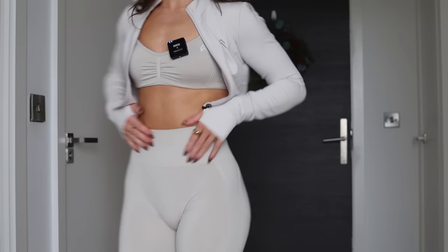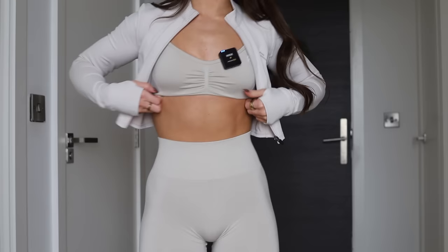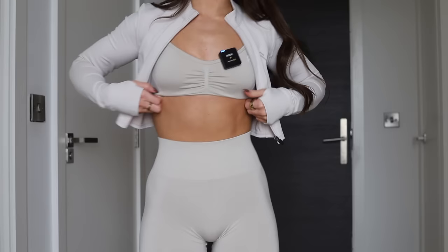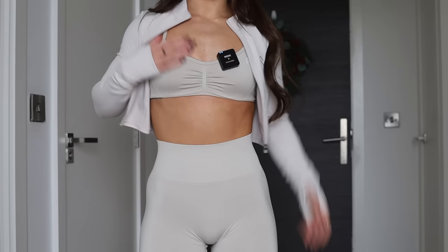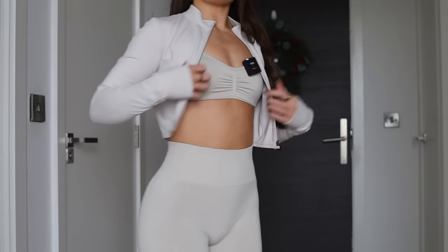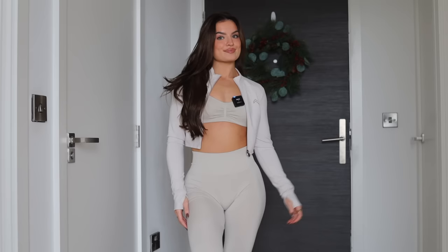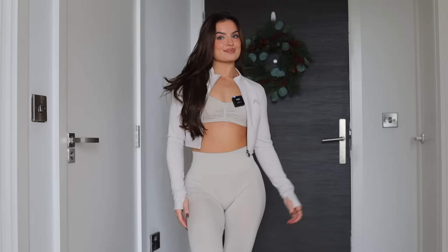The effortless strappy bra is so flattering with the scrunch in the middle. I'm a very small-boobed gal and I personally love these bras. I'd say this is a low to medium support bra. It's got a crisscross back where you can adjust the straps however you want them. You're going to need to be quick with the effortless leggings because I know how much you all love them and with up to 50% off they're going to fly.